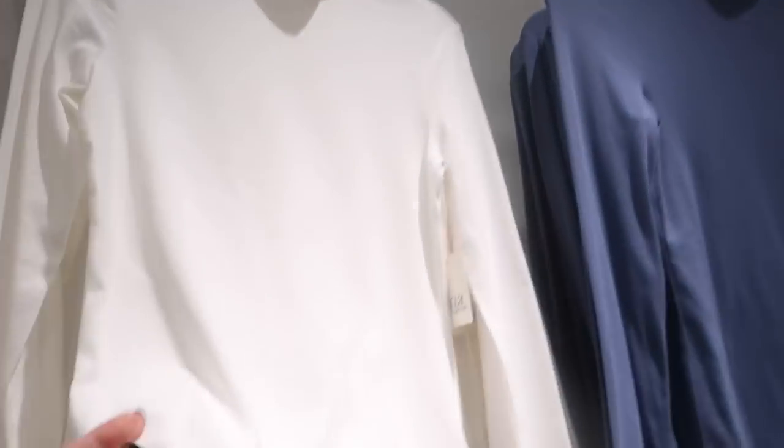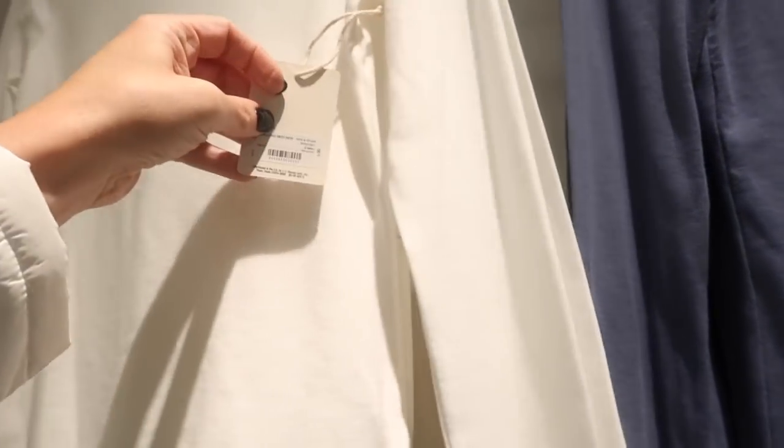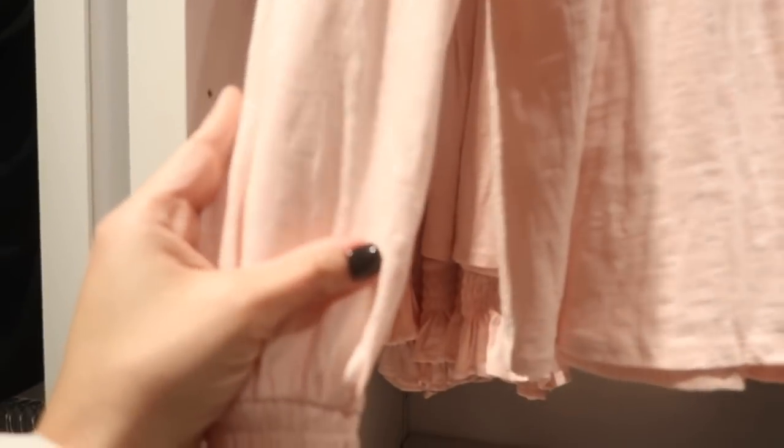Right above are some new lightweight knit turtlenecks — super soft, almost like cotton, a great wardrobe staple. These are $30 and come in white, blue, rust, and black.